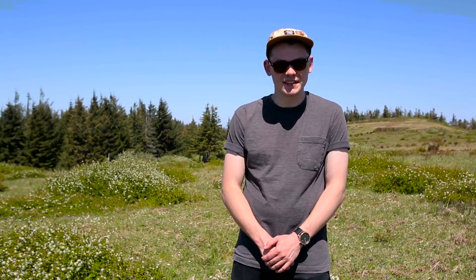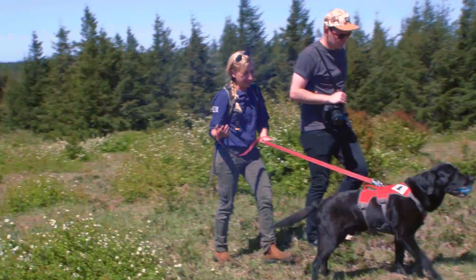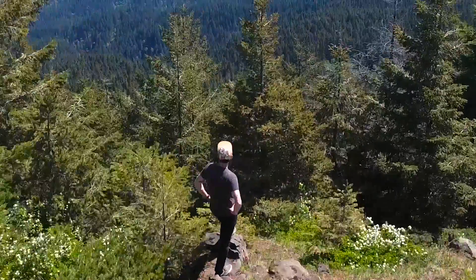So here we are at Mount Hebo, one of the last remaining natural habitats of the Oregon silver spot butterfly. Today we're joined by a group of scientists who are going to show us a little bit more about what they're doing for the restoration project of the butterfly, as well as Samson the dog, who has been trained to sniff out the larva of the butterfly. Samson is going to show us a little bit of what he does, and we're going to learn a lot more about how the Oregon silver spot butterfly integrates with this habitat of Mount Hebo.